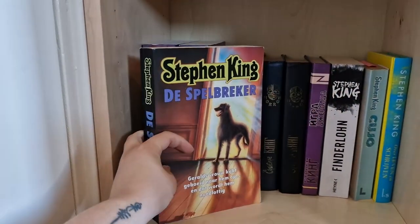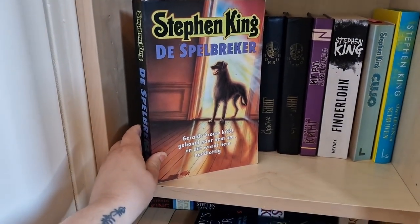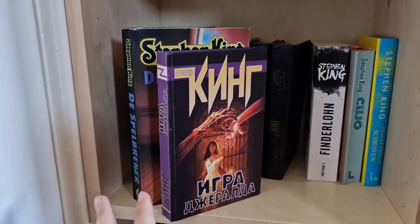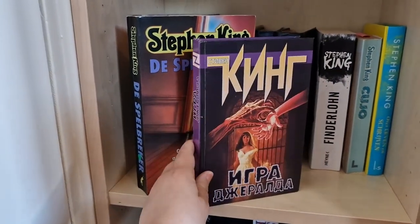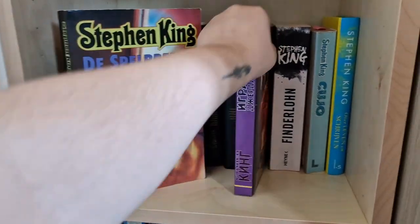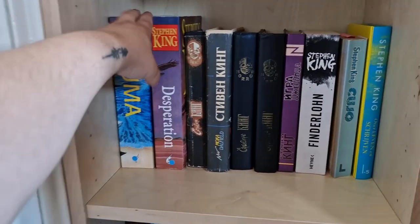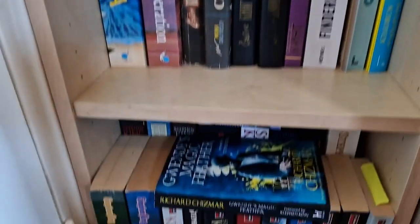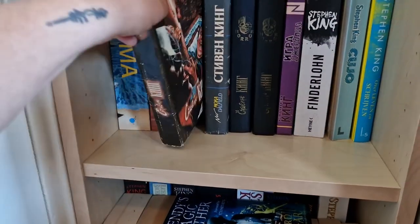This is Gerald's Game, which has a different Dutch title — Spellbreaker. I also have Gerald's Game in Russian, which keeps the original title, and that copy is from my mother. I really love these books in Russian; I have a couple of them. This is Dolores Claiborne in Dutch, and Desperation — these Dutch editions are very big, I don't know why, but they're very large.